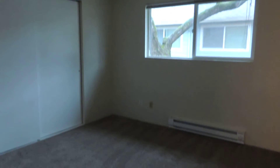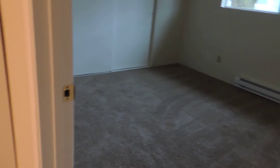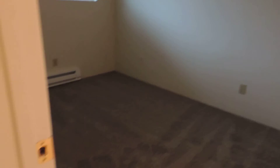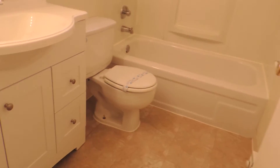Bedroom number one. Bedroom number two. And the bathroom.